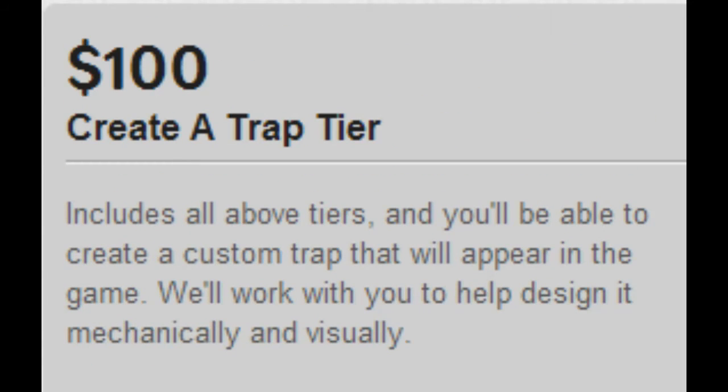We have the Create a Trap tier, which is $100 to create a trap in the game — kind of like a puzzle trap thing of survival. Whatever the details of the trap are, we'll work it out with you: what it looks like, how it works inside the game, what its steadiness is, the escape route as well as the lose route, and the win and lose scenarios.